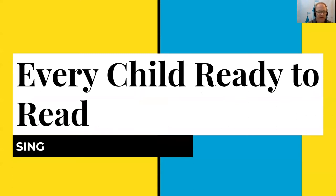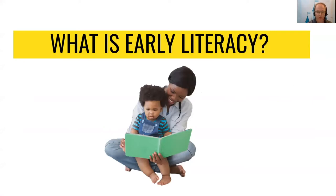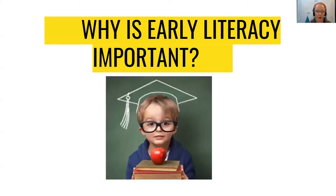One focus that libraries have is that every child is ready to read by the time they enter kindergarten. Early literacy is what children know about reading and writing before they actually read and write. Children introduced to reading early on tend to read earlier and excel in school compared to children who are not exposed to language and books at a young age. Developing early literacy skills makes it easier for children to learn to read, and children who enter school with these skills have an advantage that carries with them throughout their school years.